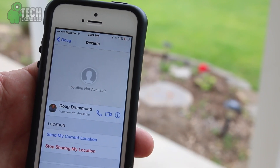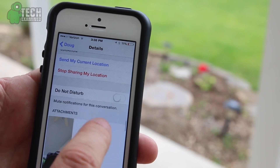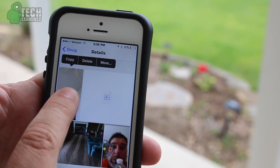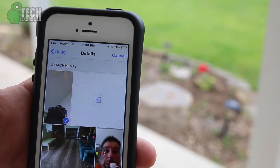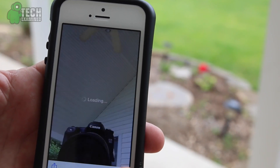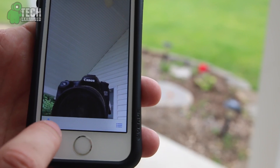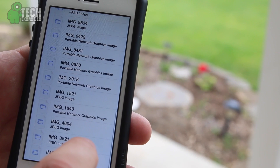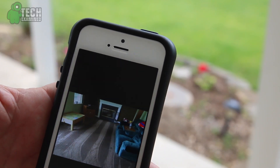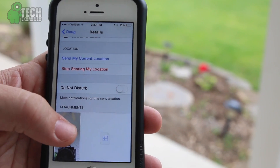There's one more thing under Details I wanted to show you. It gives you a little more information about the person you're talking to. You can call them, FaceTime, or go into their contact. You can send your current location, stop sharing your location, and you've got Do Not Disturb. The cool thing here is all your picture attachments are in one spot, even the audio that you sent to them. If you tap and hold it, you can copy it, delete it, and there is a More tab that will allow you to pick whatever pictures you want and save them to your phone or trash them. You can tap on it once to go directly into it, and if you tap the list view, you can go through a list format which might be simpler depending on how many pictures you have.